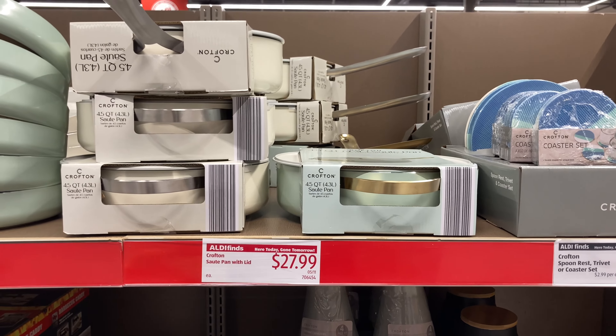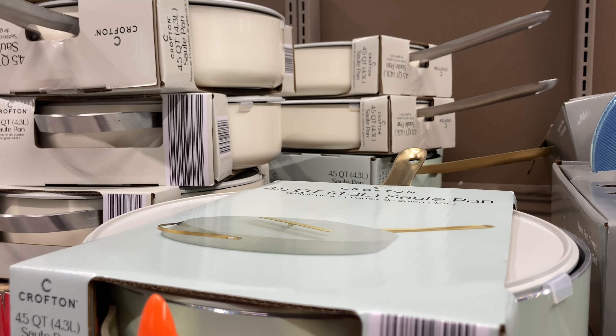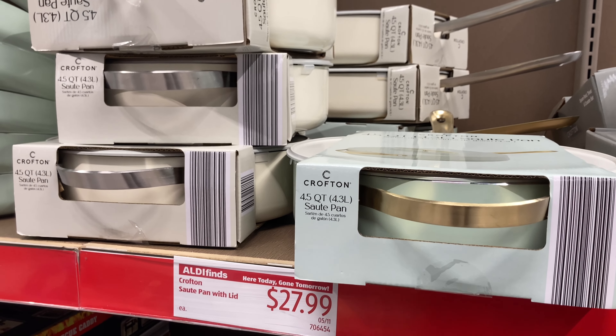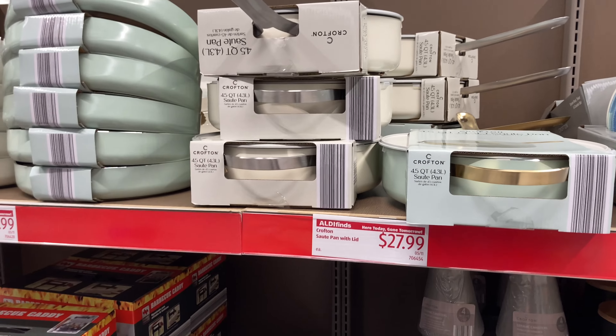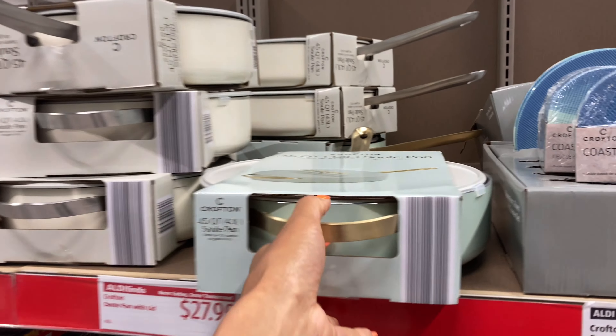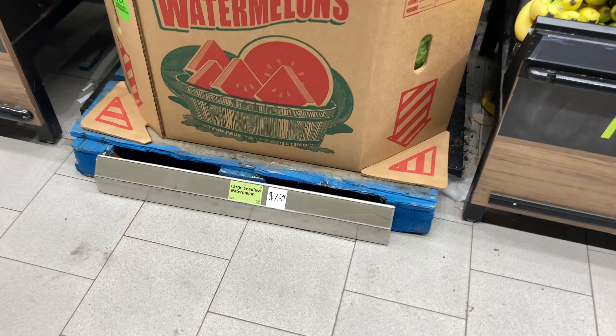This stuff is not on sale at my store yet, but I still need to grab one for my friend. If it's not on sale yet and it's going quickly, it might not even go on sale. I don't know.